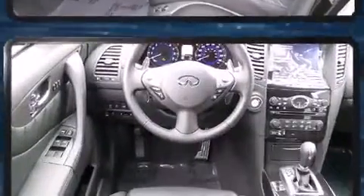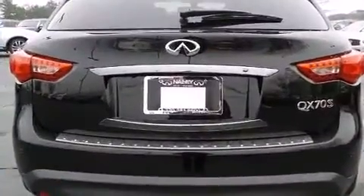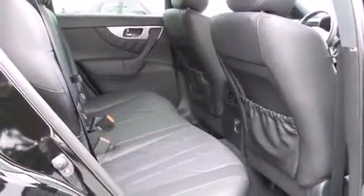Infiniti prioritized comfort and style by including a power seat, heated and ventilated seats, a power rear cargo door, lane departure warning, remote keyless entry, and one-touch window functionality.